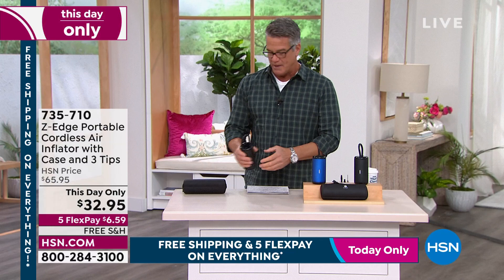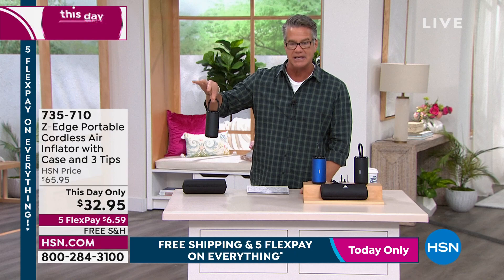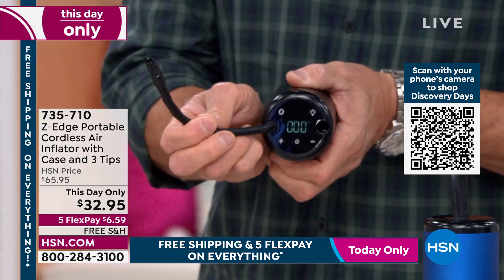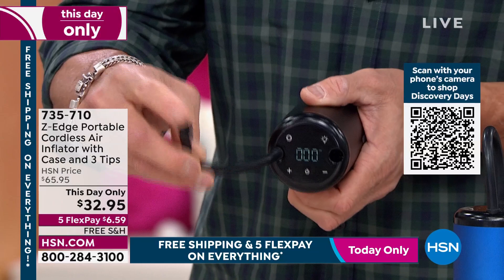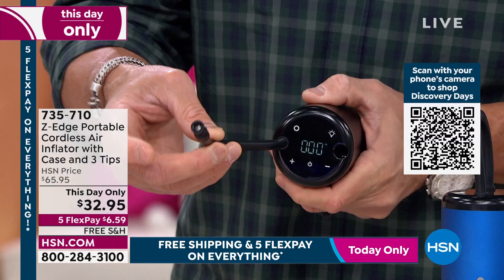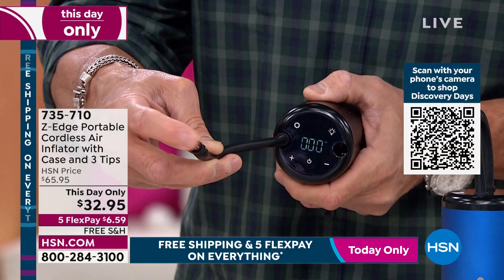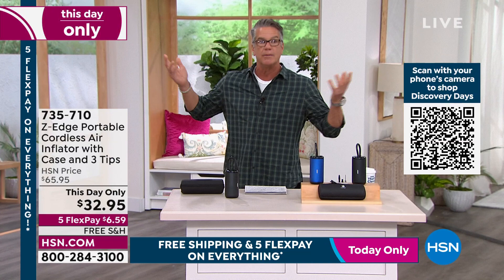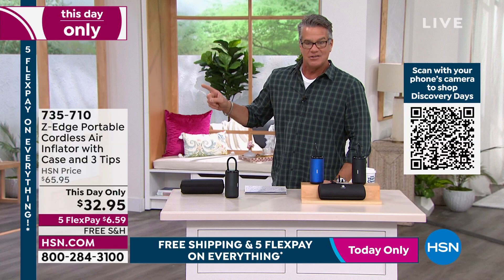It comes with a case so you can take it wherever you want - I have it in blue and black. All you do is pop open the top and you'll see a digital gauge built right in the front. Attach one of the tips - whether for a ball, car tire, bike tire - hit that button and you're inflating. You can set it to whatever you need. $65.95 every day of the week, today it is over 50% off. It is free shipping and handling, and 50% off - $32.95. This is just for today, a one-day price drop.